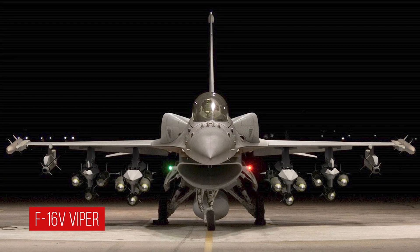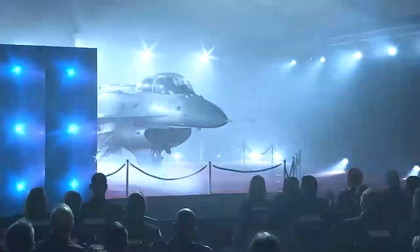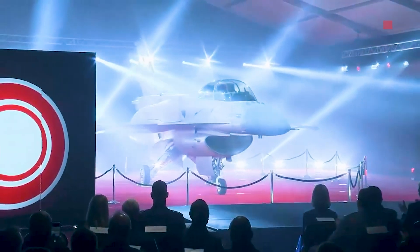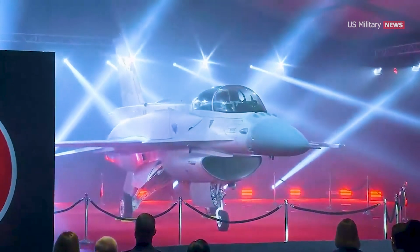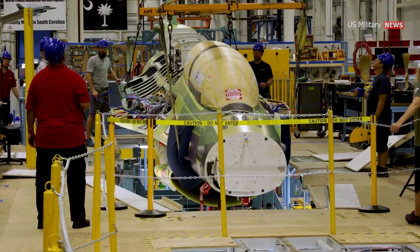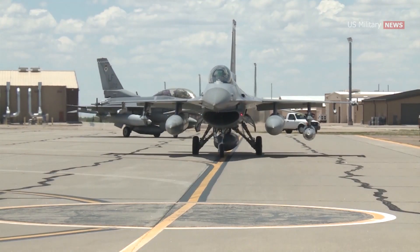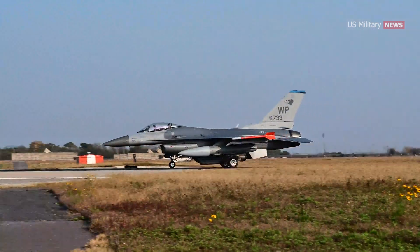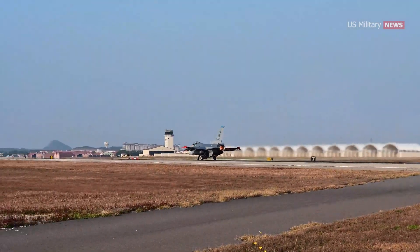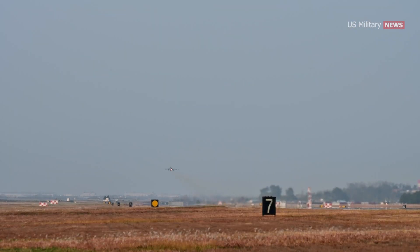The Lockheed Martin F-16 V Viper is the latest and most advanced F-16 on the market today. It was first unveiled at the Singapore Air Show in February 2012. The Viper configuration is available as a new production aircraft, while a components upgrade is also being offered for existing F-16 versions. The F-16 V has been in service since 2017, with several countries including Taiwan, Bahrain, and Slovakia adopting the upgraded variant.